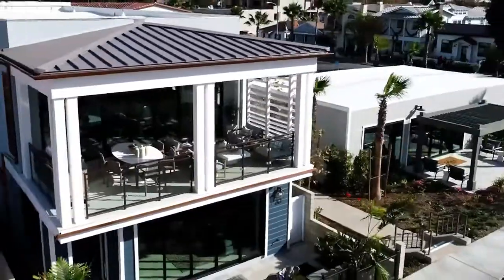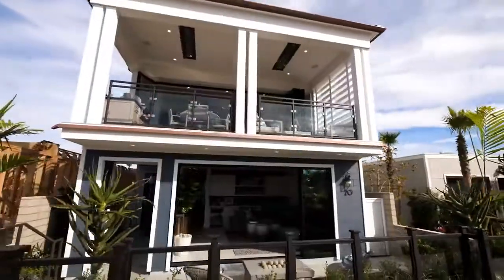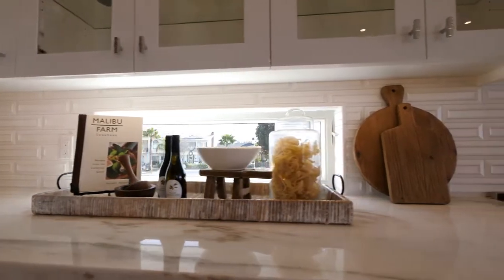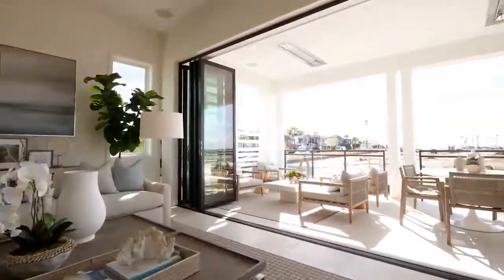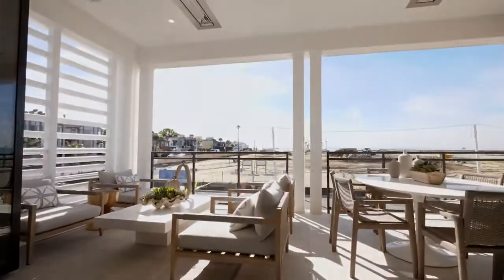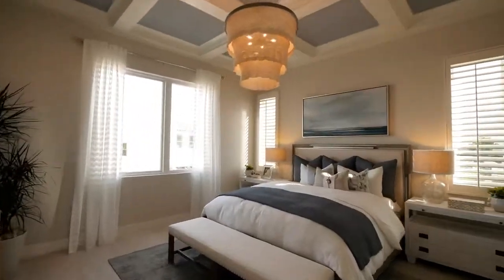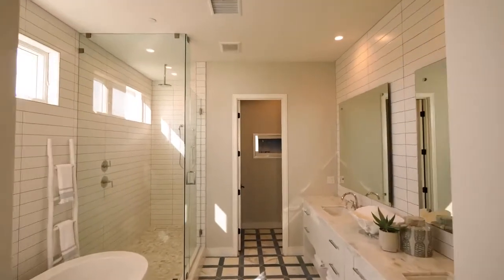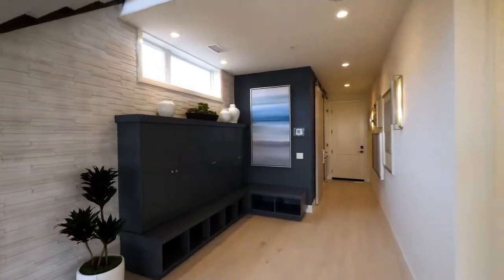What we're hearing from a lot of the visitors and potential buyers is that they have grown up in a beach town or at one point lived in a beach town and they really want to get back to that sort of lifestyle. Seal Beach offers that — it's a really quiet coastal town, and it's really hard to find new construction in a town like this, so it's a unique opportunity.